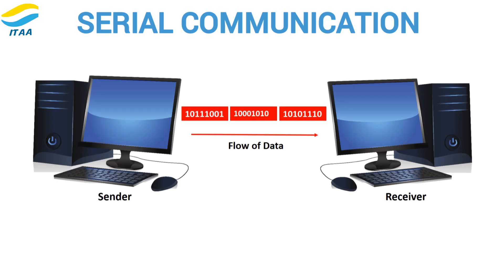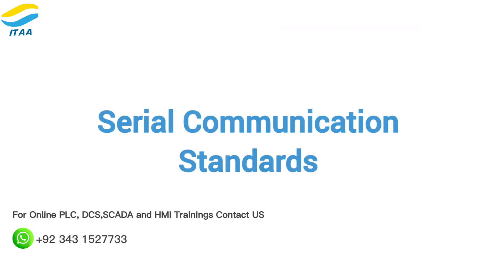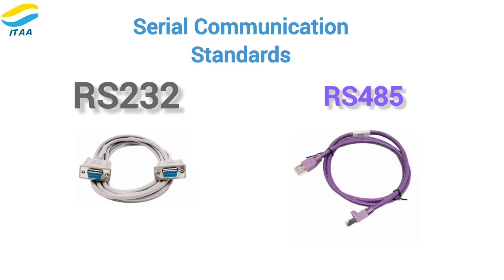Serial communication is a method used to transfer data between devices. It sends data one bit at a time, which makes it simpler and more cost-effective for many applications. Two of the most popular serial communication standards are RS-232 and RS-485, both widely used in different industries.